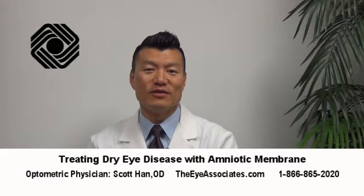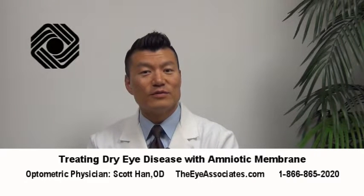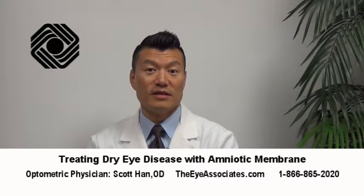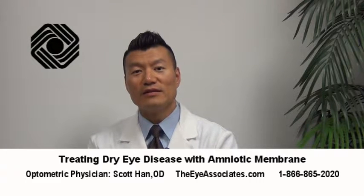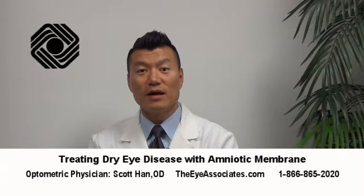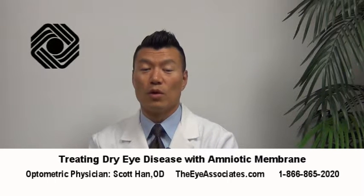One of the newer treatments that I utilize a lot with my dry eye patients is something called amniotic membrane tissue. Initially I was reserving that type of treatment for very severe dry eyes, but now I'm finding that because it does work so well, it actually works even better on patients who are not so severe. So if we can catch dry eye and start these treatments early, the treatments actually work better, the patients respond better, and we can actually improve their condition much, much more.